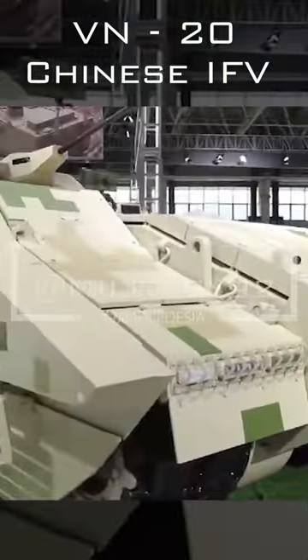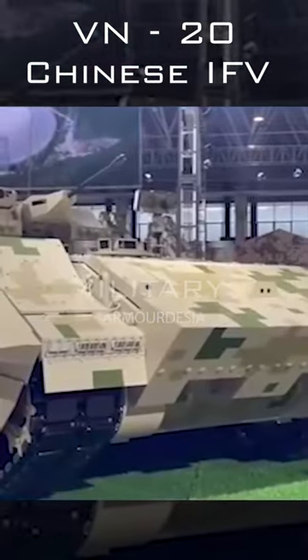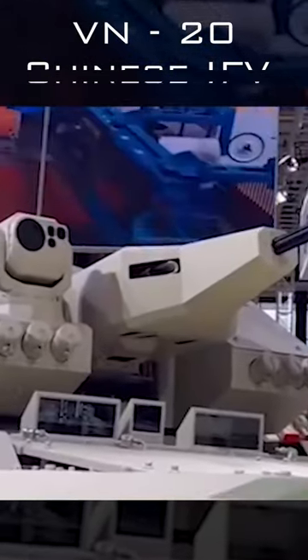The VN20 is fitted with an incredible armor package mounted around the hull and the turret. The front and the upper part of the hull sides are protected by explosive reactive armor, while the lower part is fitted with armor plates and wire cage armor covering the suspension of the vehicle.